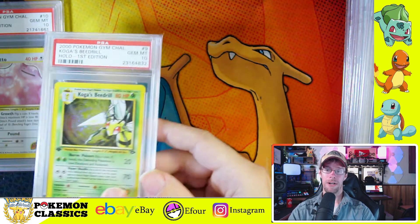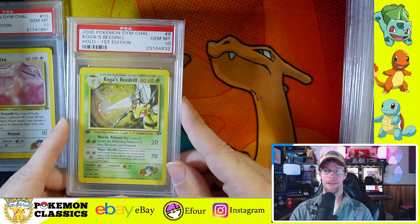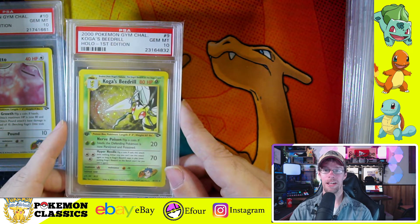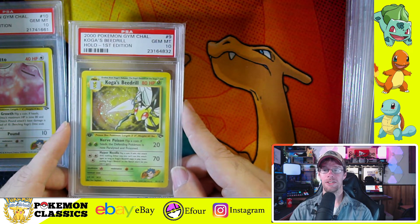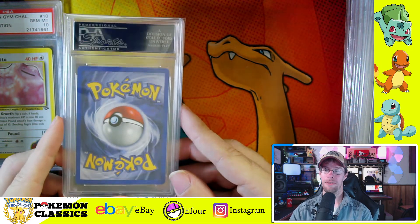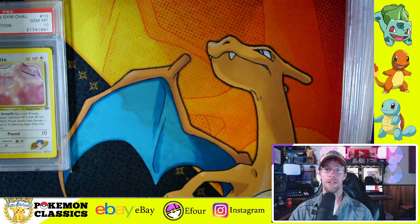Next up we have another low population card — and this one's not the most popular out there — Koga's Beedrill. If you remember back to base set, Beedrill was only a rare, and it was actually a pretty good rare — one that I would definitely take over a Computer Search, an Item Finder, or any of those other trainers. A really cool card with a lot of holographic area exposed, so definitely susceptible to scratching, and it's one of those pieces that any set collector is going to need to finish their set.